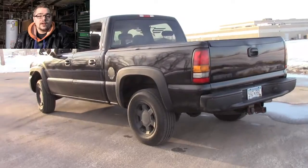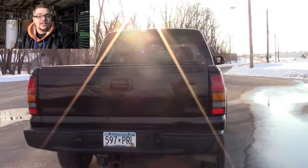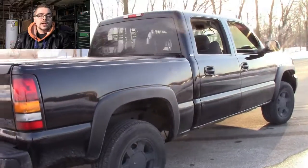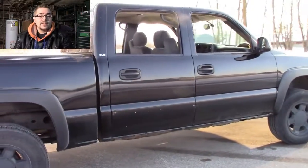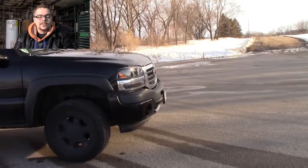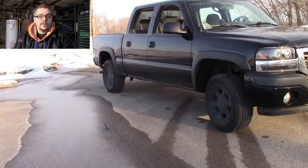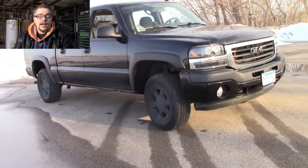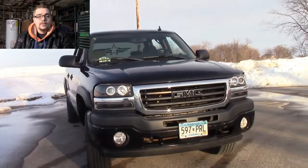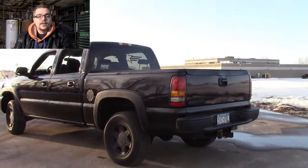This is a 2006 GMC Sierra crew cab, non-HD 1500 — not a huge truck. The dealership I bought it from actually used it to haul around some of their vehicles. It can haul smaller-sized vehicles; an aluminum trailer would cut down on the weight. The bed is nice — I can haul around projects and small things, not large things. It'll be useful to the channel and just everyday life, like picking up firewood or running to the hardware store for two-by-fours.